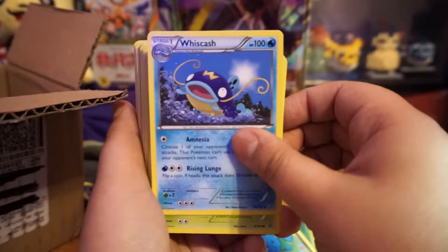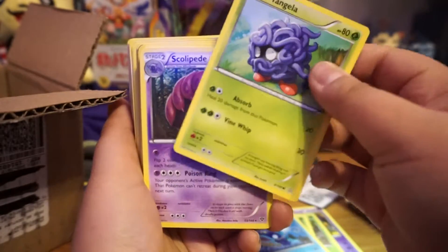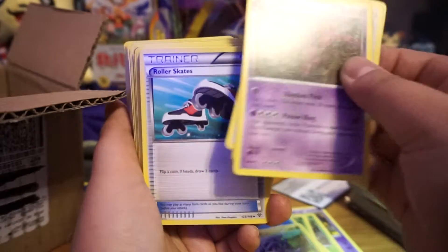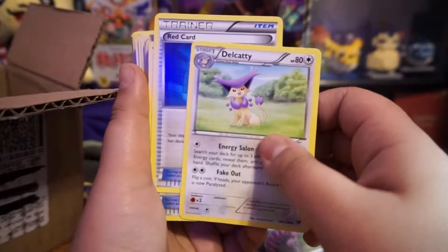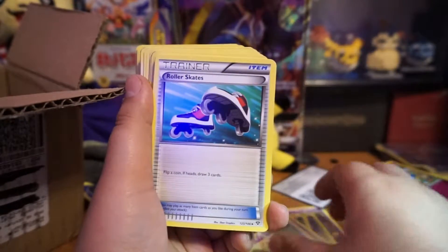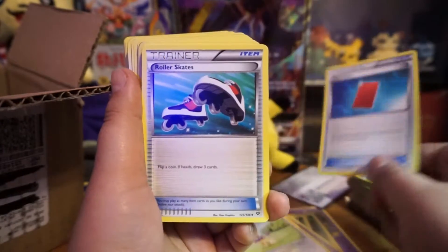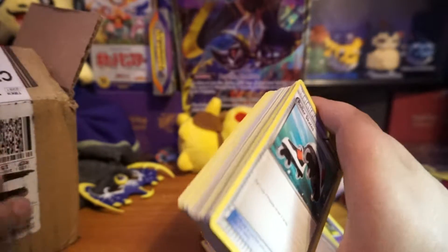Coco's not here with us today — Coco got tired and went to bed, it's pretty late, past her bedtime, maybe 11 o'clock. I couldn't wait to see what I got; I really didn't look at what I got, I just tried to put them in order to show you guys. Let me move that lid out of the way.